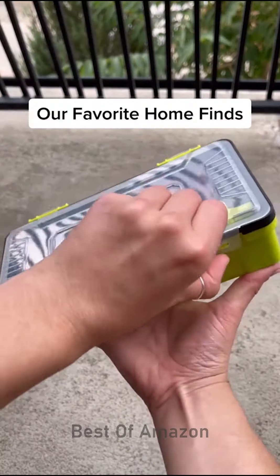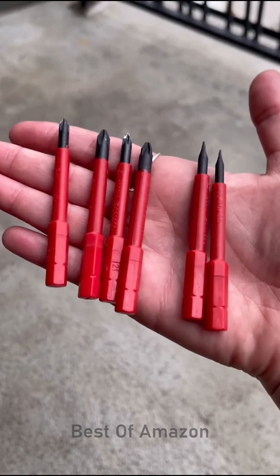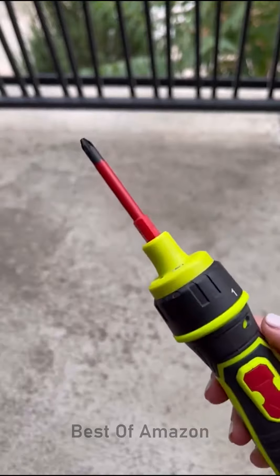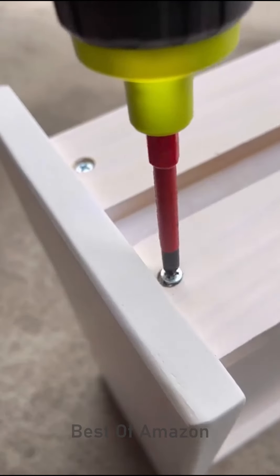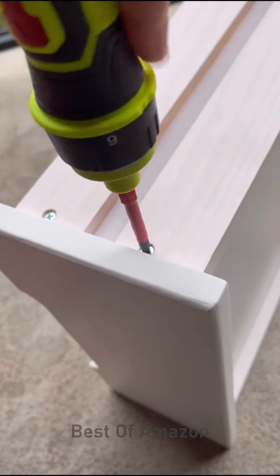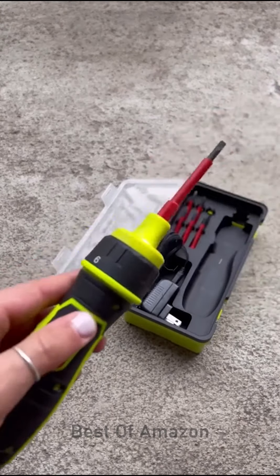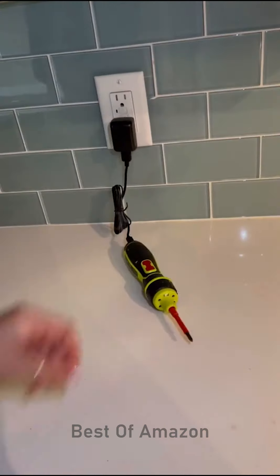Our favorite home finds. Whether you enjoy assembling things or not, this product will help you out a ton. It's a cordless electric screwdriver that comes with six different screw bits. It also has six different torque settings as well as a forward and reverse option, making assembly a breeze. It's super easy to switch between screw bits, and just in case you can't fully see where the screw is going in, it has two bright LED work lights.